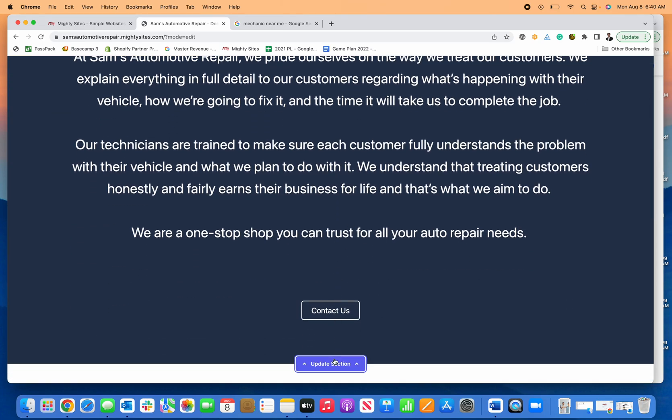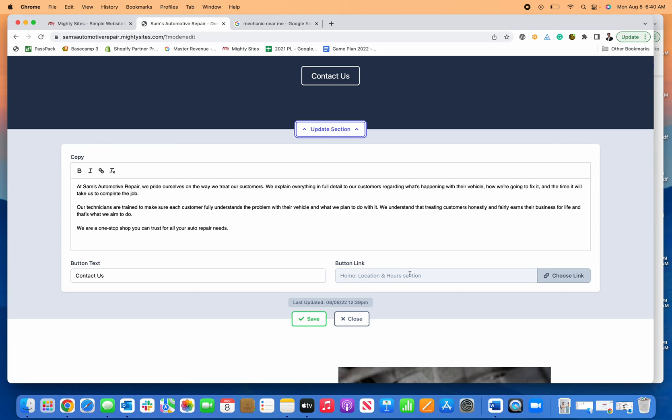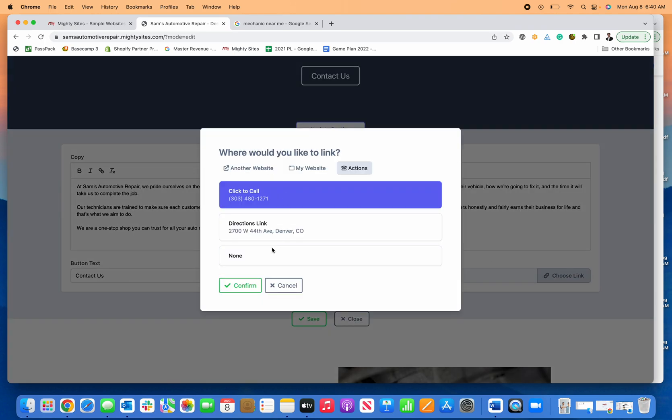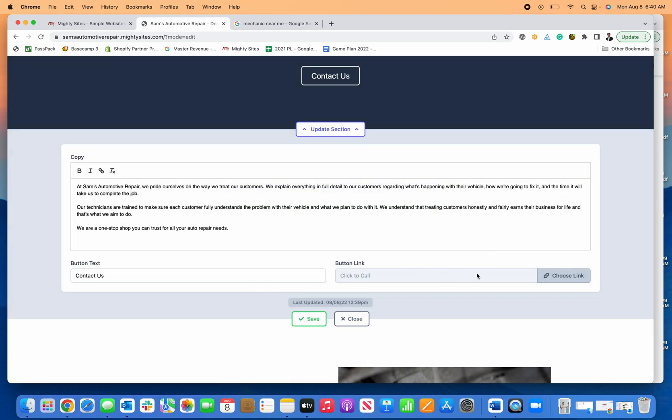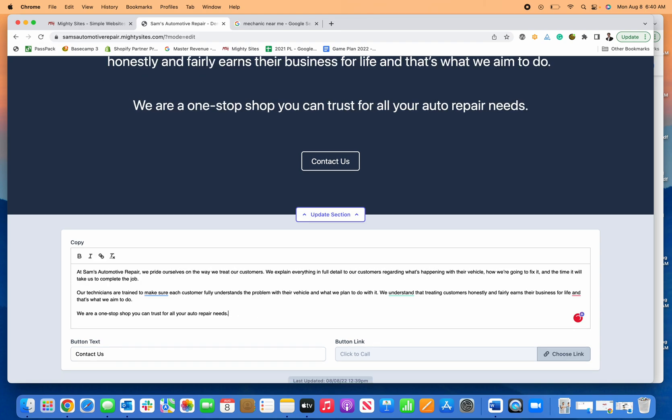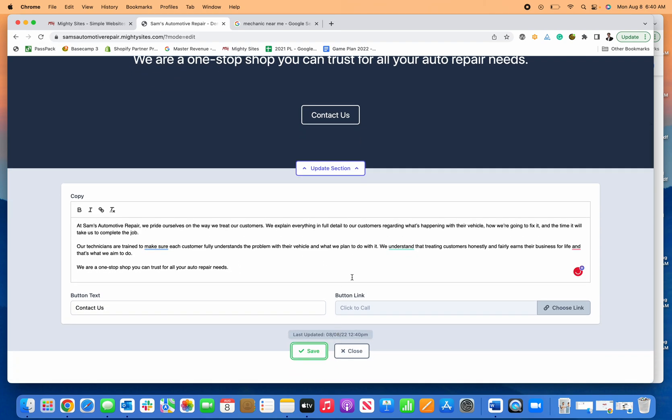If I want to change any of the text or the buttons — let's say I want that contact button to have people automatically call me — I can switch it and my phone number will already be in there. If I want to write new text, I can simply write that in there and click save for the new copy.